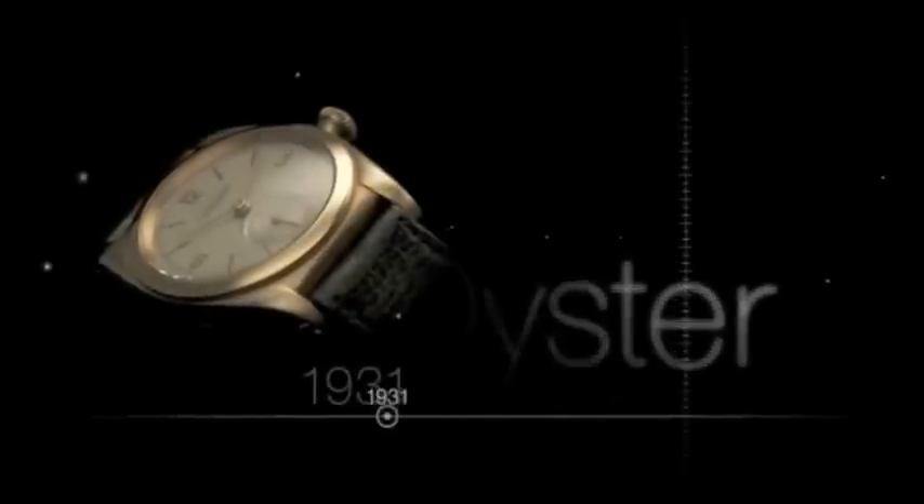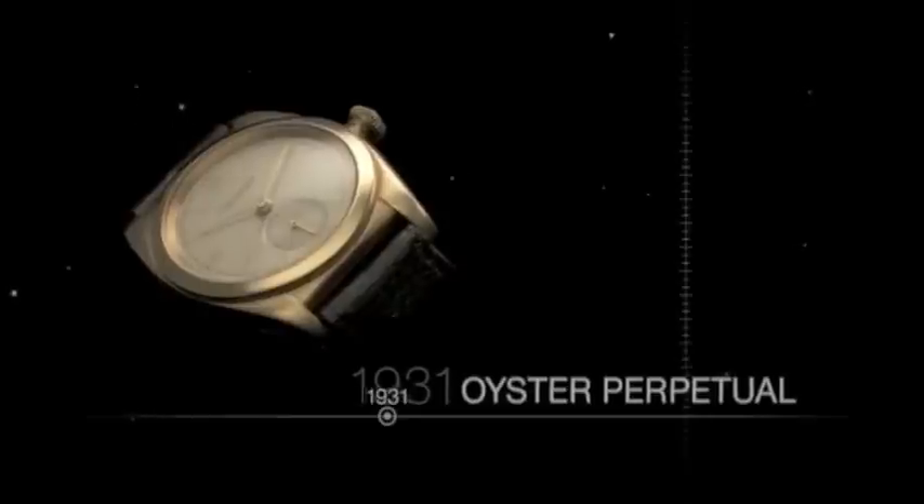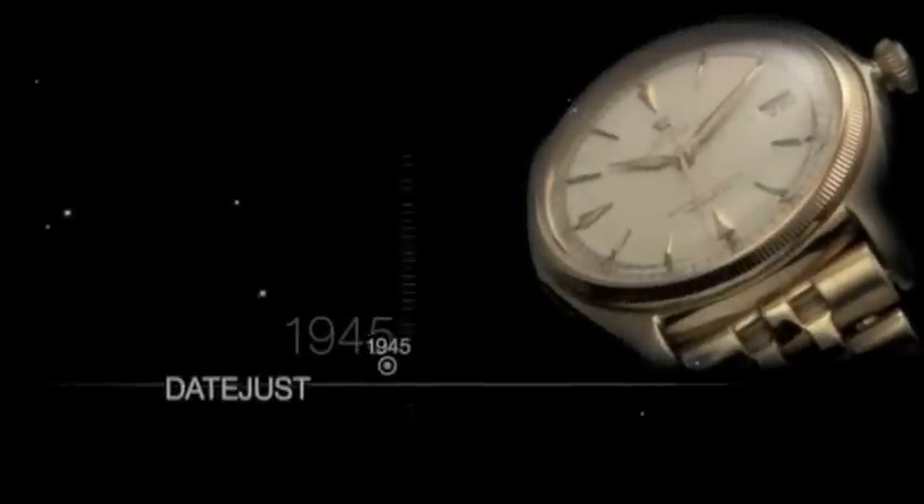Over the years, subtle changes in the design continue to improve the Oyster, adding more comfort while keeping the style contemporary. And, along with style, more functions have been added. A Rolex wristwatch was the first to show the date through a small aperture on the face. It was also the first wristwatch to spell out the day of the week in full.